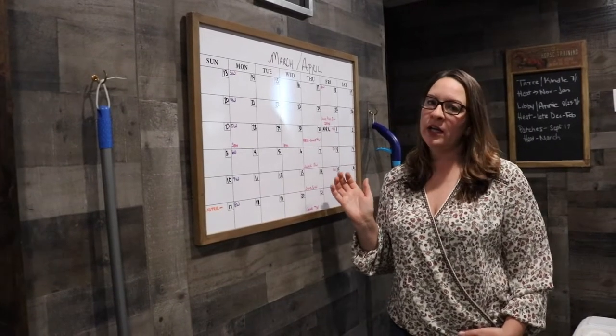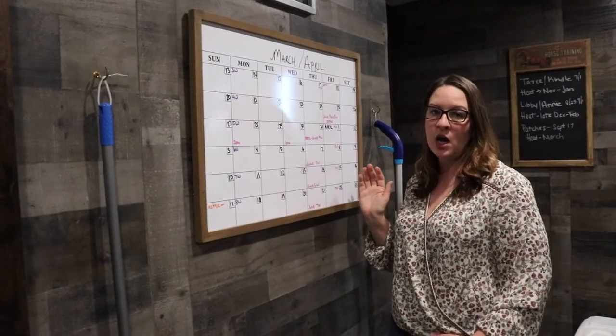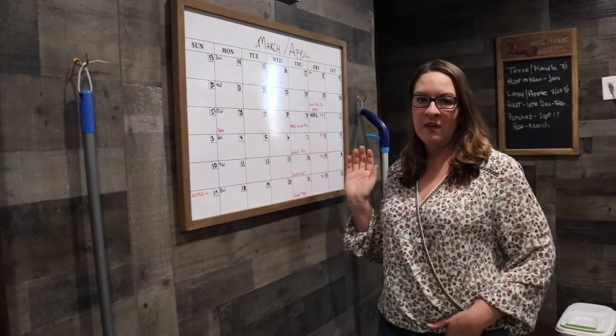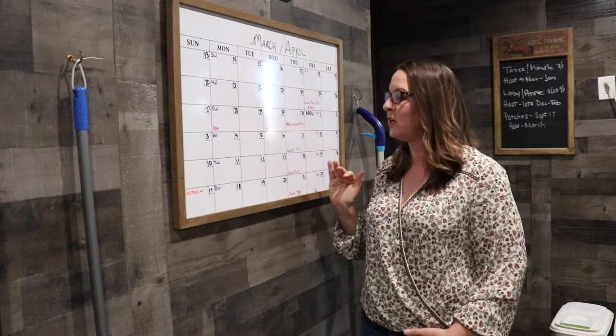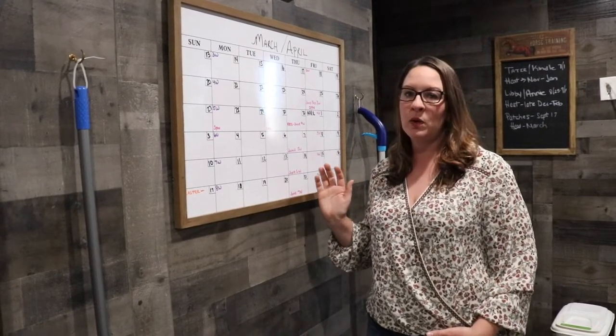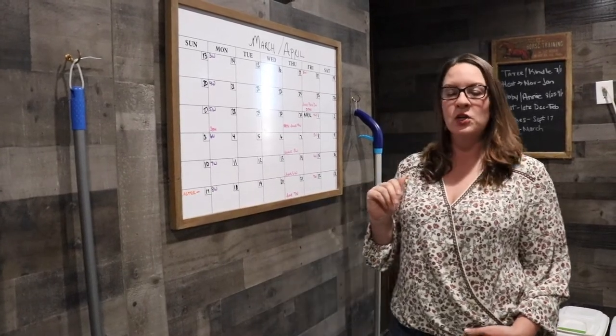We also have our whiteboard here and our calendar, and this is super important because it keeps us on track with all of our deworming schedules as well as our vaccination schedules. It also keeps me on track for when we take all of our pictures. It's super important when you're raising puppies to make sure we raise healthy and happy puppies, and this calendar really keeps us on track.